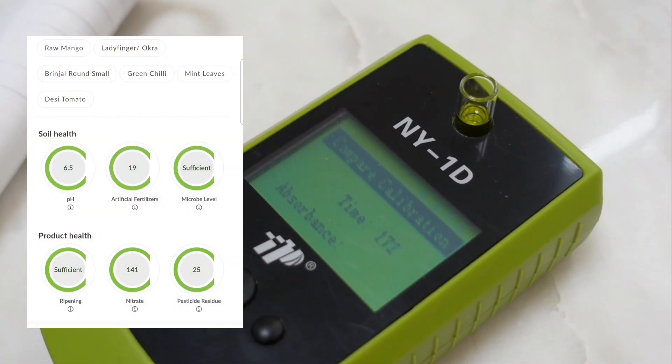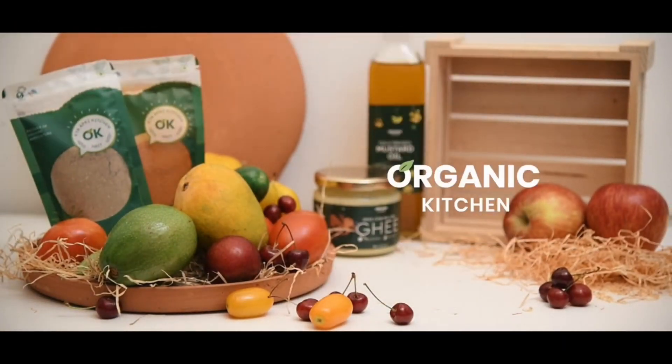You can easily access the updated test results on our mobile application. We are your one-stop solution for transforming your conventional kitchen into an organic kitchen.